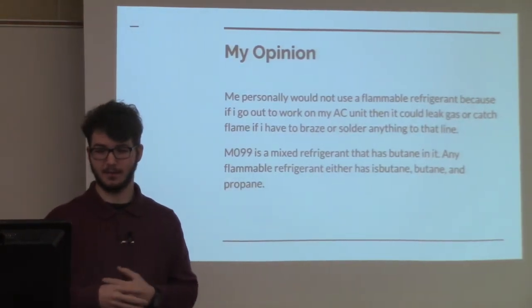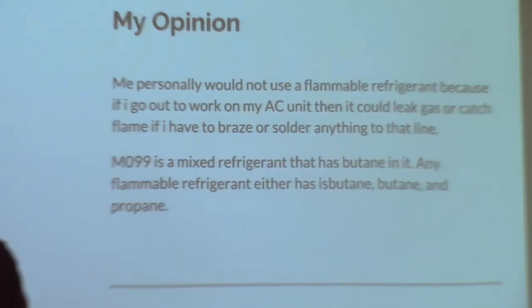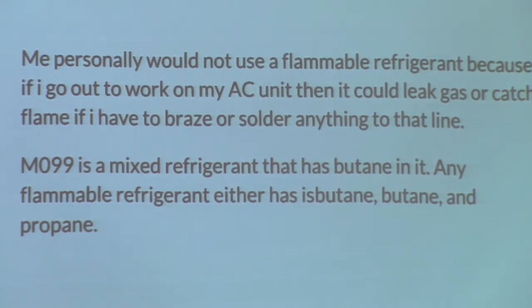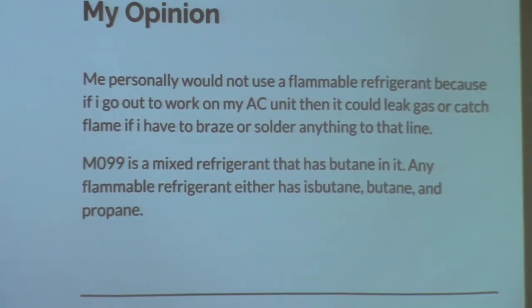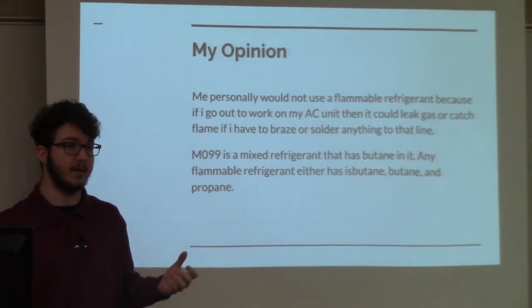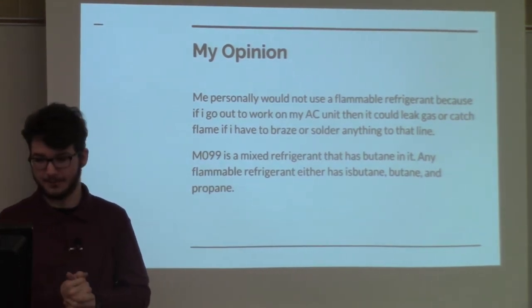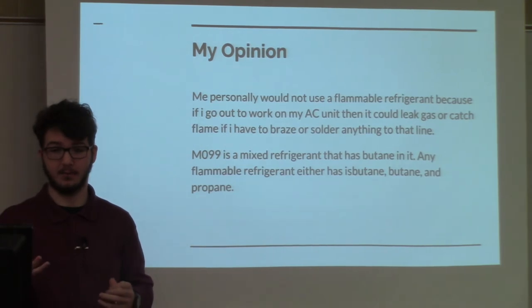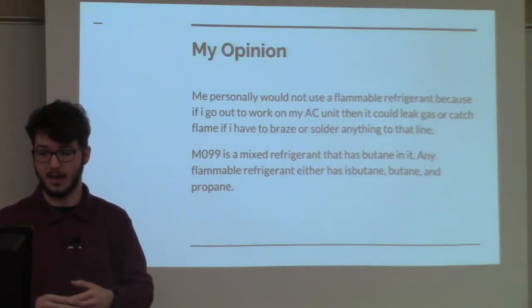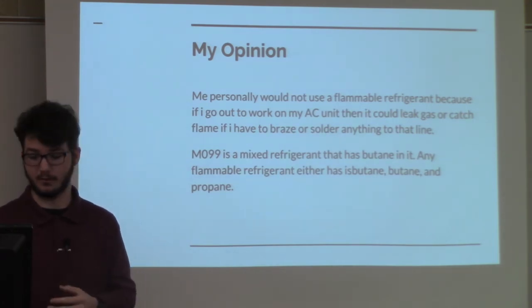My personal opinion is that I would not use flammable refrigerants in my system, vehicle, or anything like that, because of how flammable they are. You always want to check for a leak. I don't want to go to somebody's unit in the field and have to braise something and lose my eyebrows. MO99 has butane in it, and most of these mixed refrigerants — because MO99 is a mixed refrigerant — contain isobutane, butane, or propane. Those are the most common gases used in refrigerants.